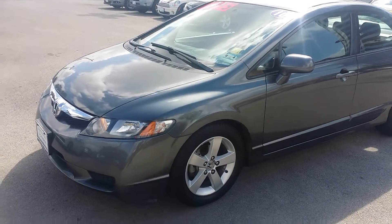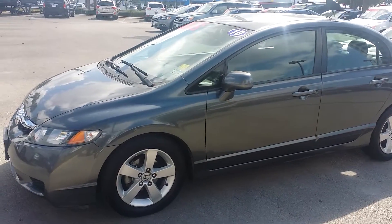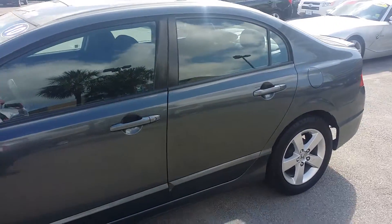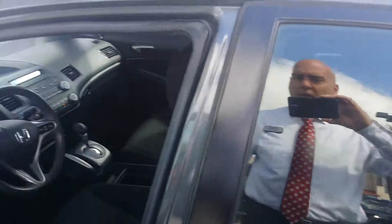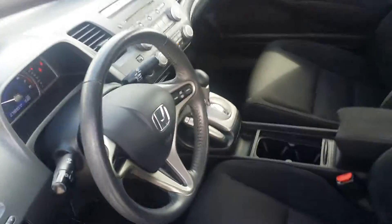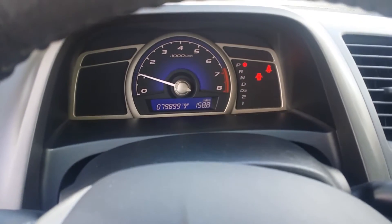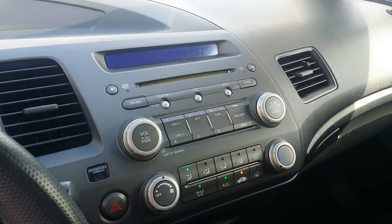Hey Angel, this is Justin Pope over here at North Park Mazda. Got your web lead on this 2010 Honda Civic, so I thought I'd come out here and shoot you some video of it. It's dark gray, it's got black cloth in it. I checked the tires — they are brand new, so we put four brand new tires on it. Nice little Civic, very clean, no tears or rips in the cloth, and 79,899 exact miles.